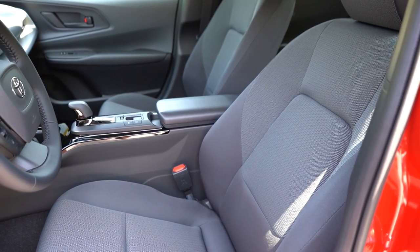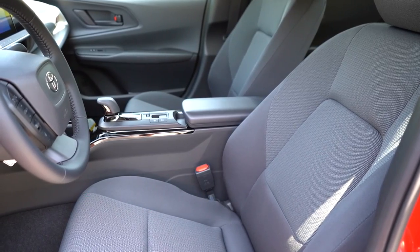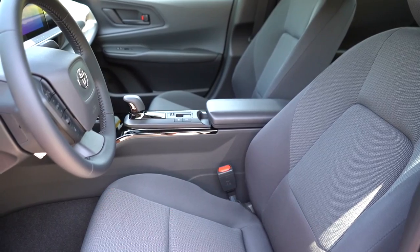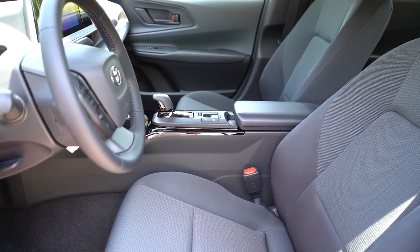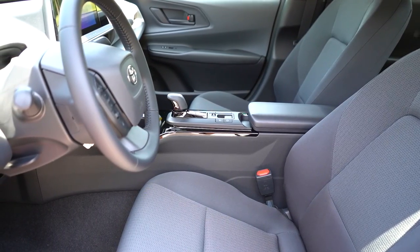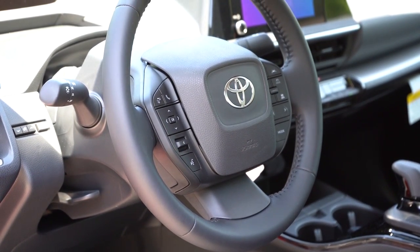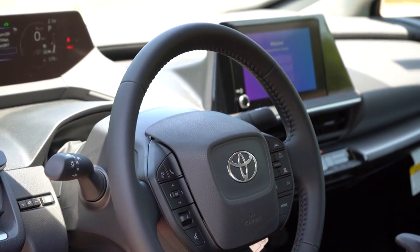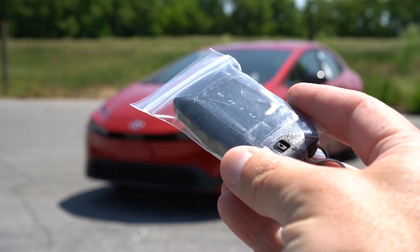There is no rear center armrest and no rear ventilation, but there are dual rear USB charging ports. Moving to the front seats: manually adjustable cloth seating comes standard; SofTex upholstery is available on the XLE and Limited. An eight-way power-adjustable front seat with power lumbar is on the XLE and Limited trim levels. The Limited adds heated and ventilated front seats. Overall seating comfort was perfectly fine during my drive. The steering wheel is tilt and telescoping, with a SofTex finish and heating for the XLE and Limited.